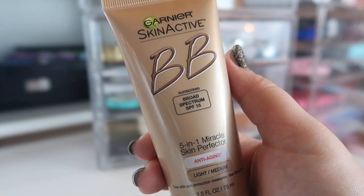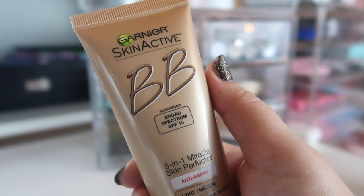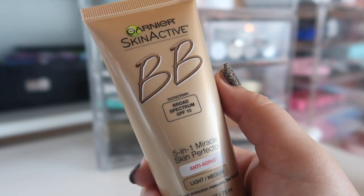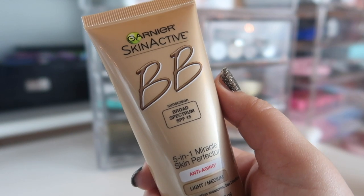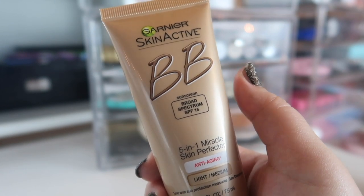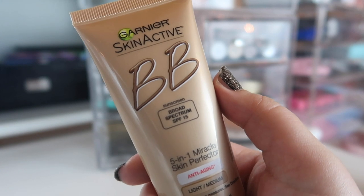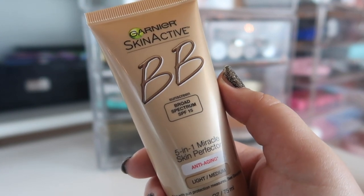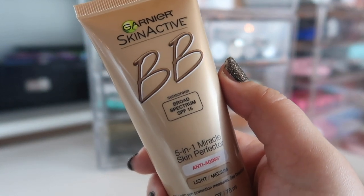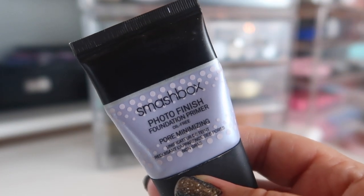Last but not least I have the Garnier SkinActive BB Cream 5-in-1 Miracle Skin Perfecter in Light/Medium. I picked this up on sale at Ulta. I also remembered it from before I was ever into makeup — my grandma put this on me at a wedding. Recently I've been wanting to go back and try older products I used to like. I've used this once so far — and I hated it. I tried a brush and a Beauty Blender; it looked terrible. But I'm going to keep testing it and might do a whole video on trying out older BB creams and foundations.